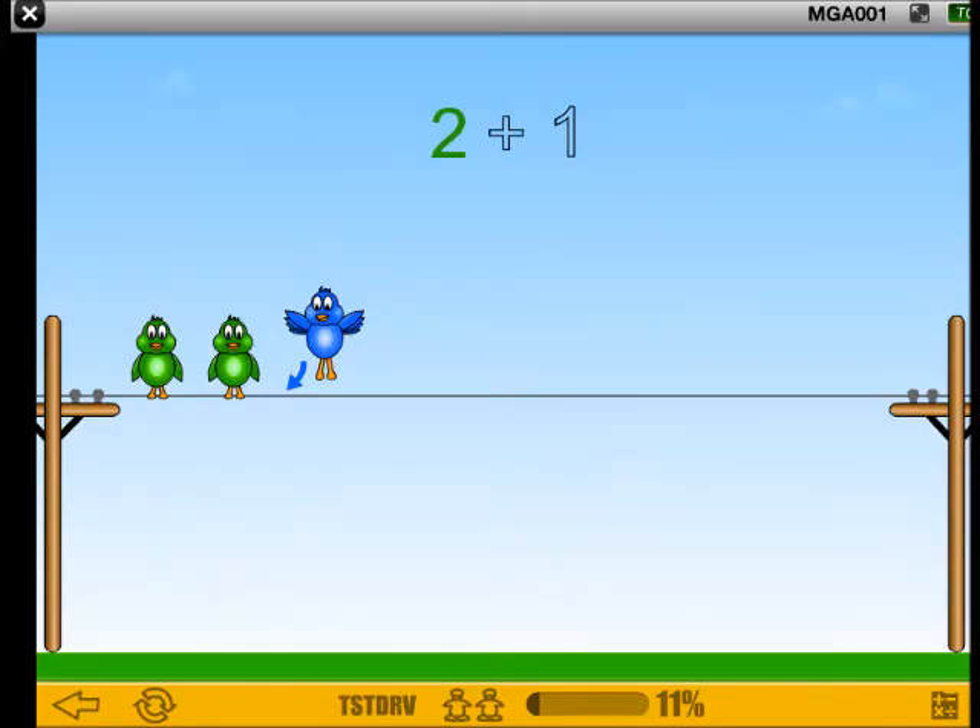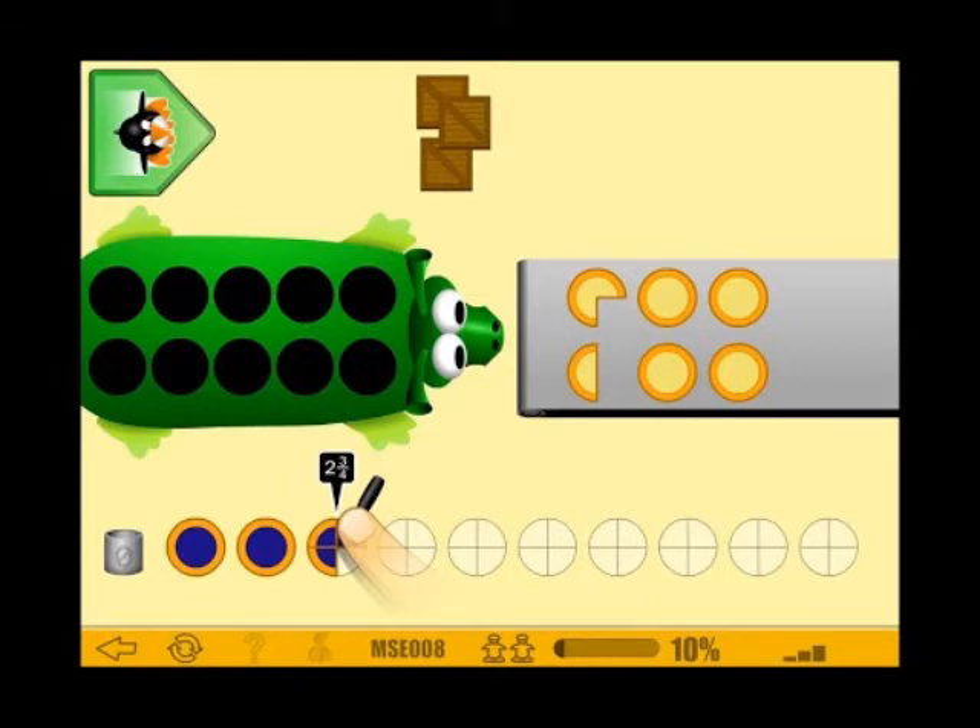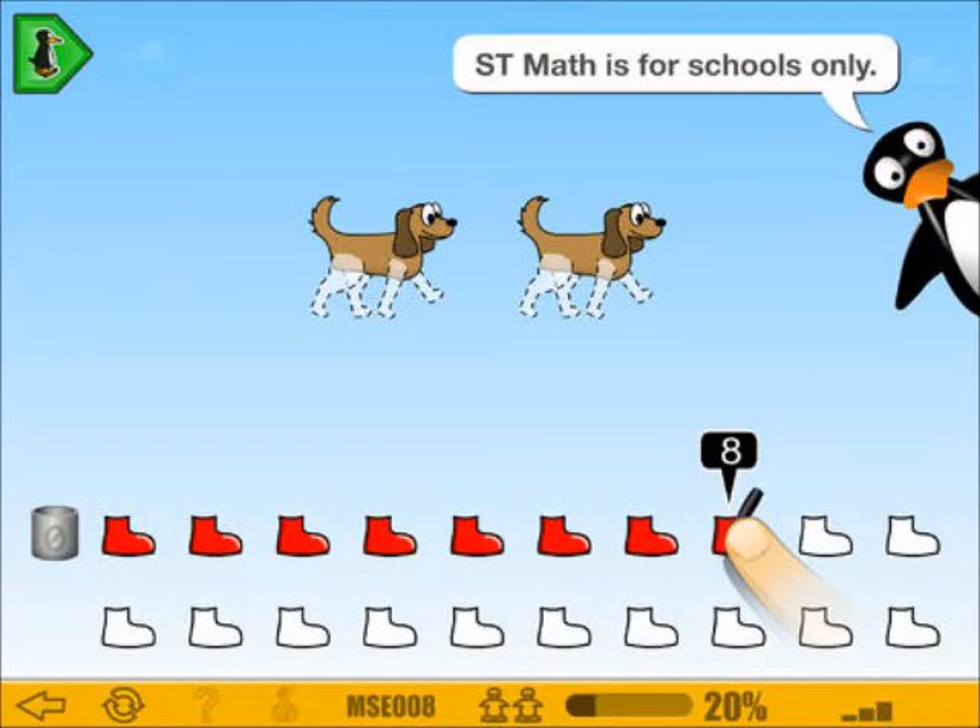Well, reading big numbers, each comma's a word. Thousand, million, billion commas, haven't you heard? Ones, tens, and hundreds, comma. Thousands, ten thousands, hundred thousands, comma. Billions, ten millions, hundred millions, comma.